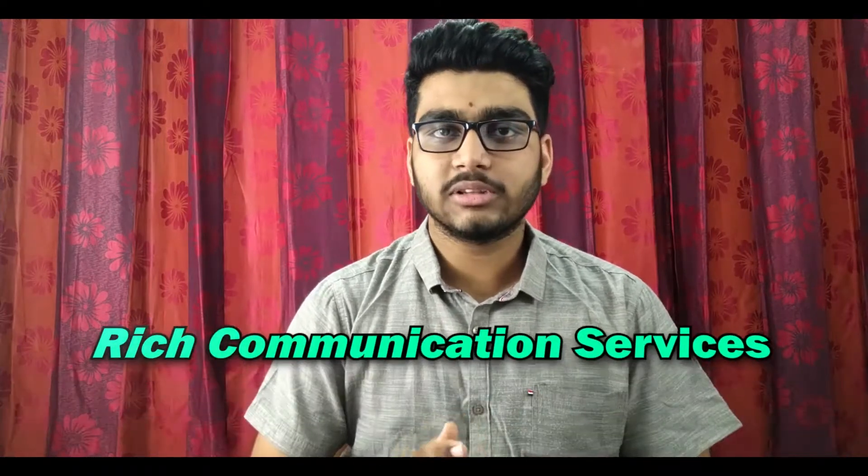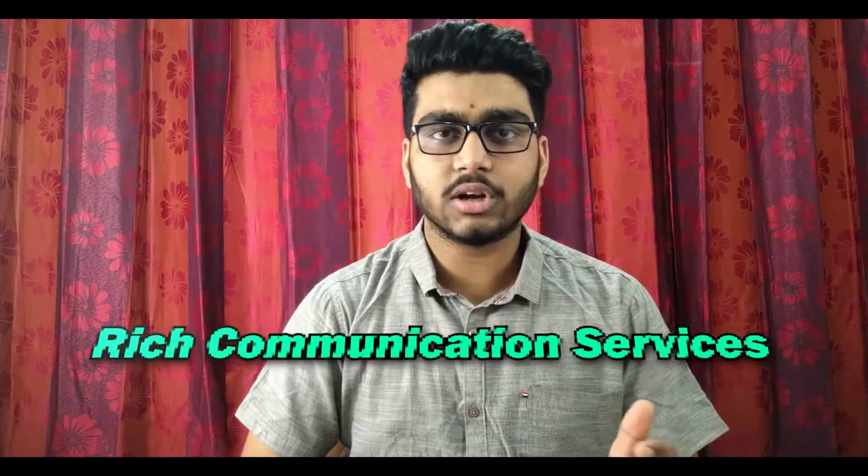Rich Communication Services uses a data connection instead of cellular networks, as used by SMS and MMS, to send messages. So why do you have to enable chat features? What's the use?